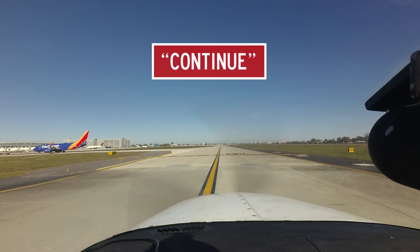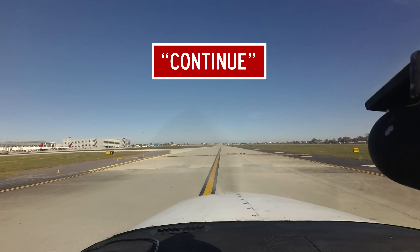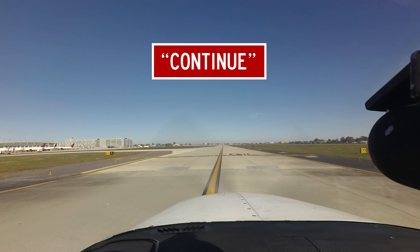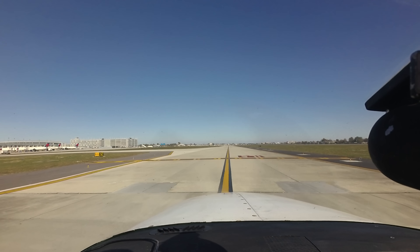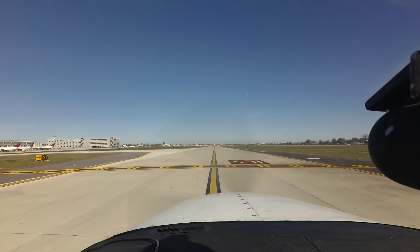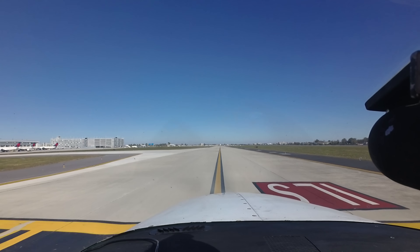Skylane 7241 Romeo continue taxi. Continuing taxi, Skylane 41 Romeo. An instruction to continue is followed by what you are to continue doing. For example, if told to hold position while taxiing, the controller may instruct you to continue taxi. Remember, an instruction to continue does not by itself allow you to enter or cross a runway. You must receive a specific ATC clearance to enter or cross any runway, active or not.